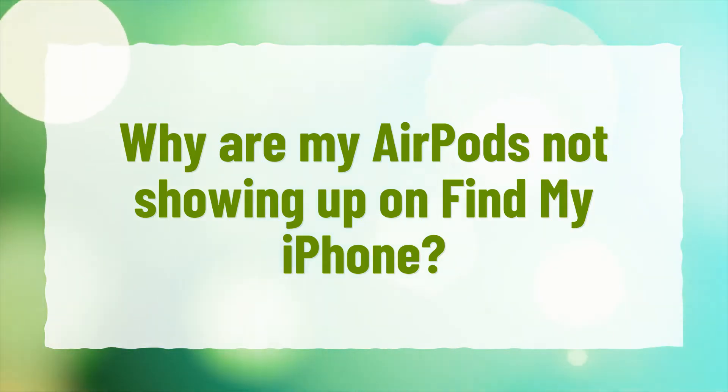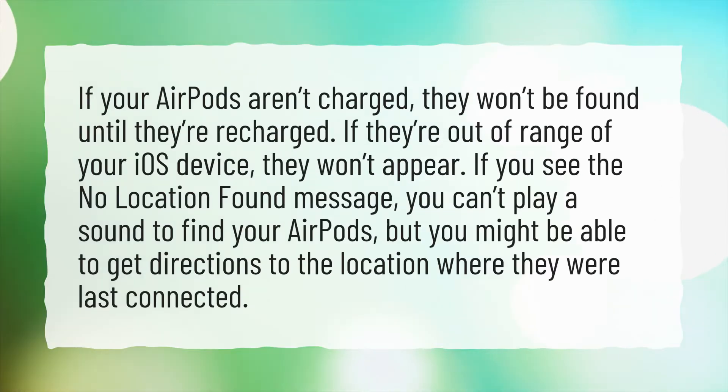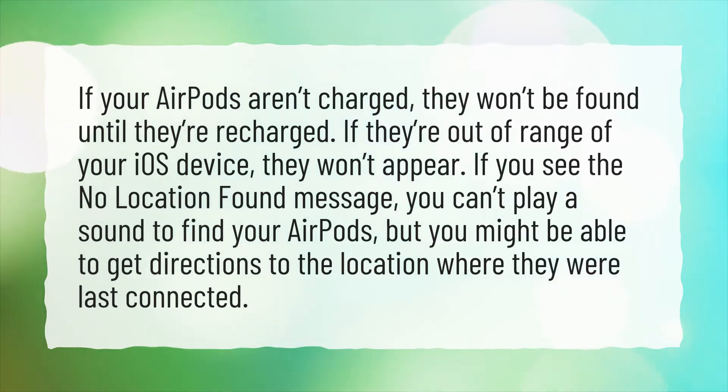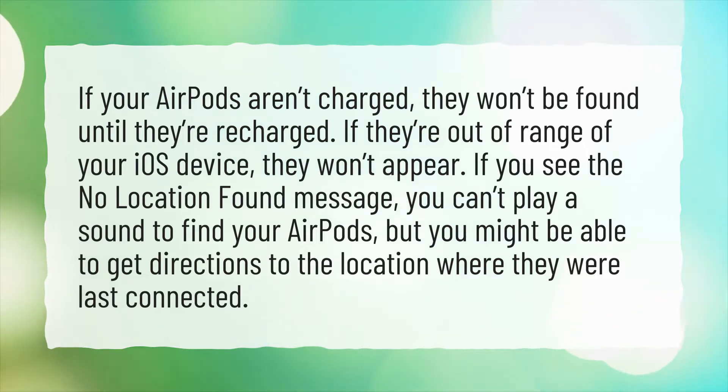Why are my AirPods not showing up on Find My iPhone? If your AirPods aren't charged, they won't be found until they're recharged. If they're out of range of your iOS device, they won't appear. If you see the 'No Location Found' message, you can't play a sound to find your AirPods, but you might be able to get directions to the location where they were last connected.